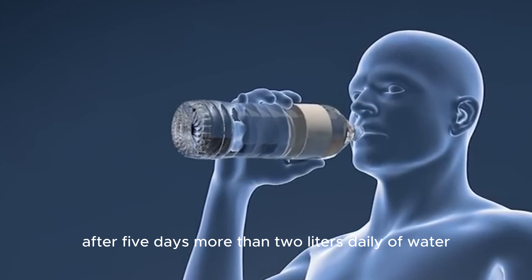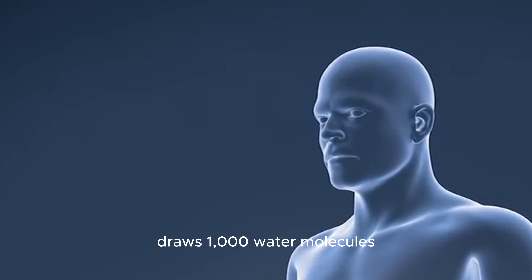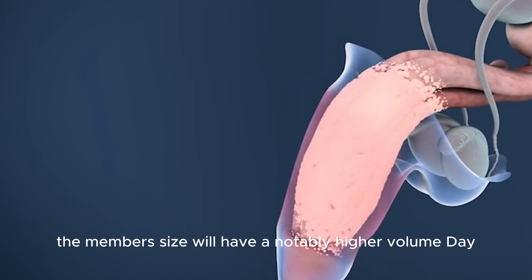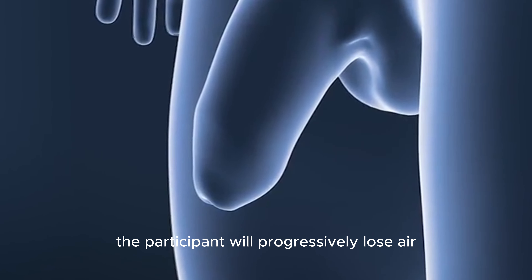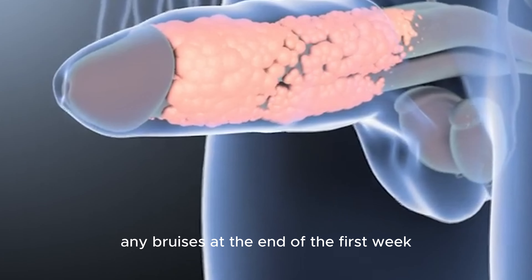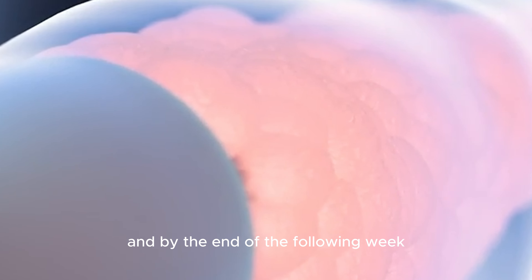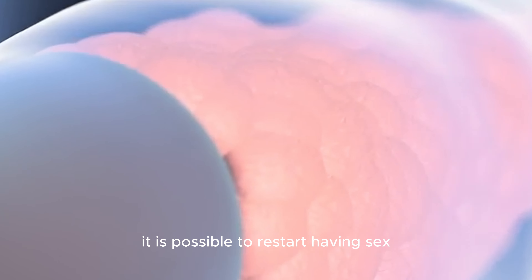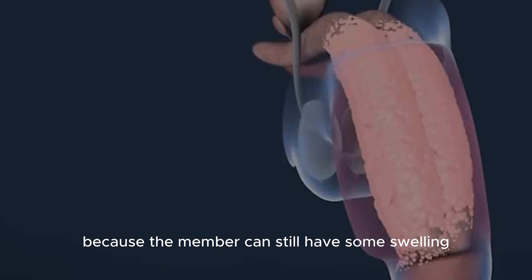Drinking more water is crucial — more than two liters daily — as a single hyaluronic acid molecule draws a thousand water molecules. Hence, the member's size will have a notably higher volume during days one through five. From day six through day 30, the swelling will progressively reduce. Any bruises at the end of the first week will have vanished, and by the end of the following week it is possible to restart having sex, though this needs to be handled carefully as the member may still have some swelling.